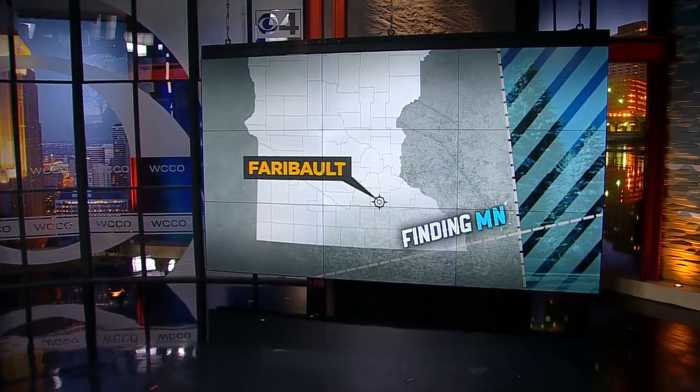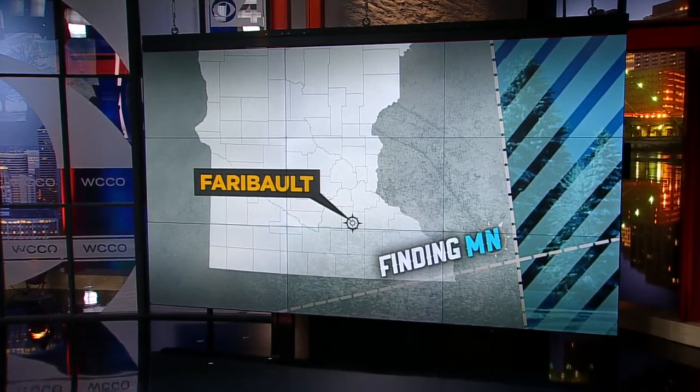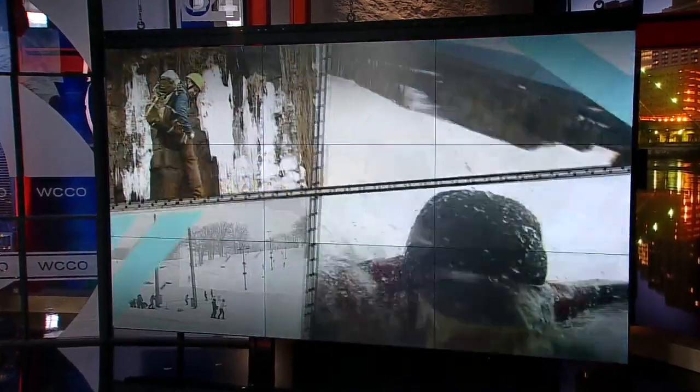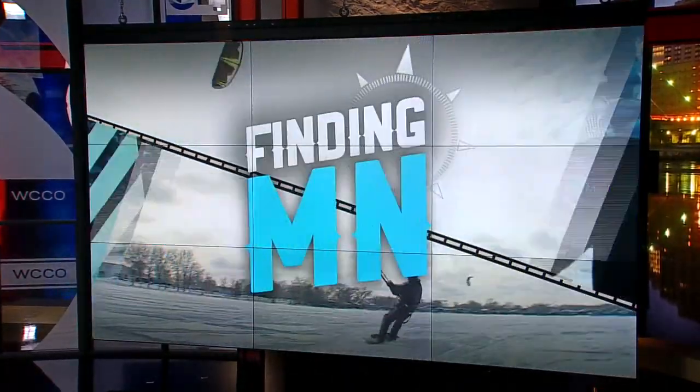It's one of the oldest operating mills in the country. But to get that distinction, the Faribault Woolen Mill Company has had to overcome adversity and make a comeback of its own. In tonight's Finding Minnesota, WCCO's John Lortzen shows us how the business and the town are woven together.